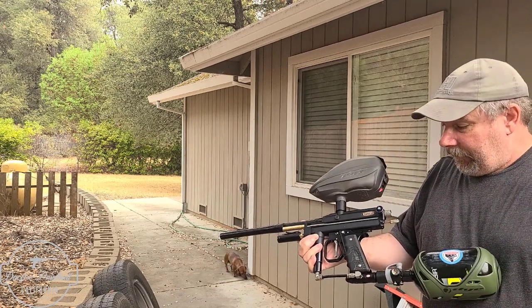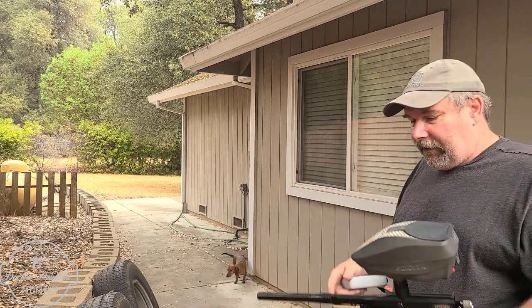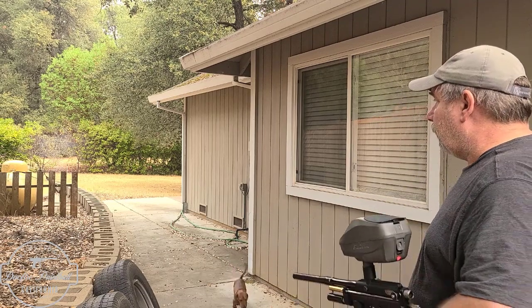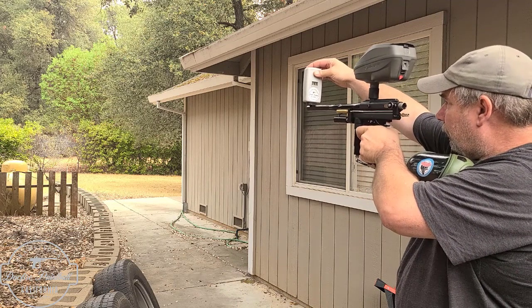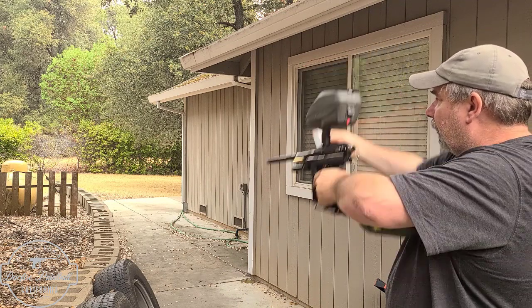It looks really good. Let's just see how it shoots. It's an old Nelson Anarchy. This is my 14-inch Inception 3XL barrel. Let's see — 297, 311, 306, 306, 309.